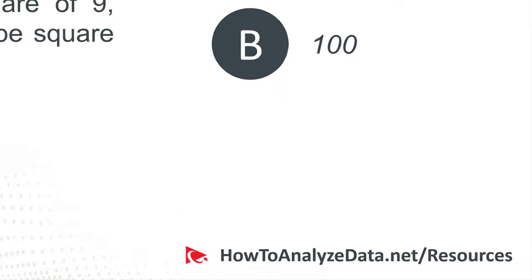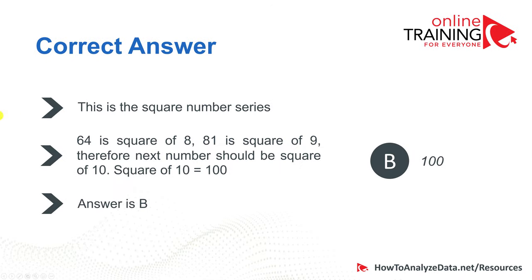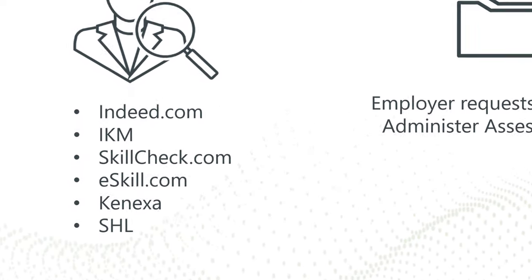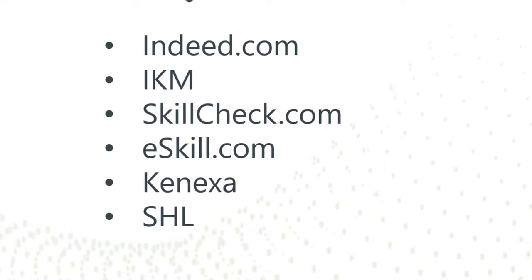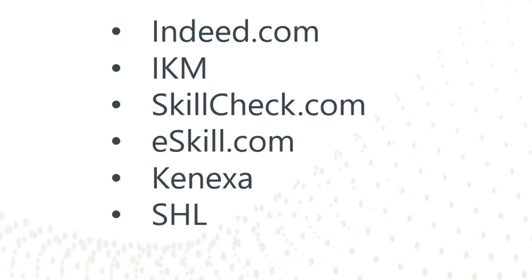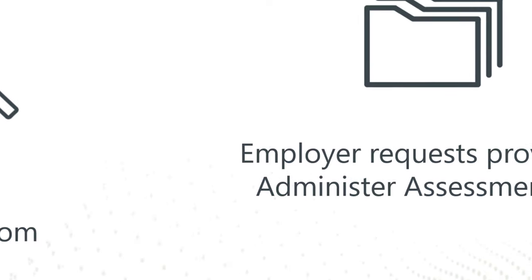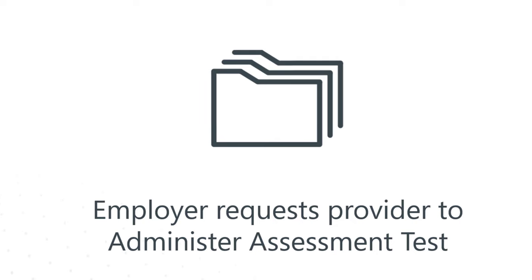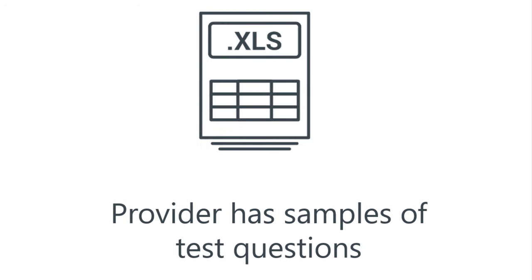In case you need to practice more with similar questions, download my ebook using the link in the description. There are a lot of different providers that conduct employment assessment tests. The most common today are Indeed.com, IKM, SkillCheck, eSkills, Conexa, SHL, and others. Employers typically request a provider to administer assessment tests, and the provider contacts candidates to conduct the test. Many providers have sample test questions on their website — once you know who the provider is, visit their site to find sample questions.